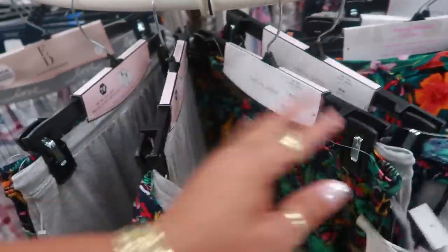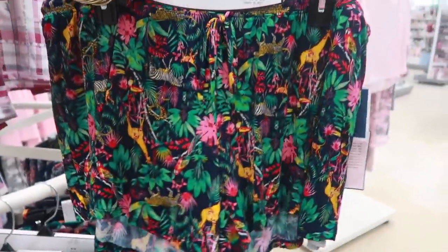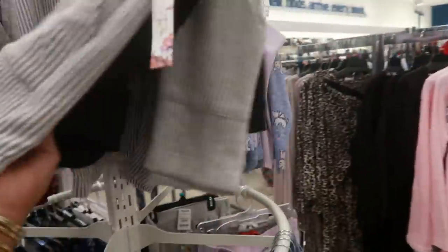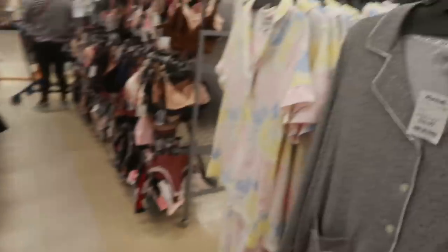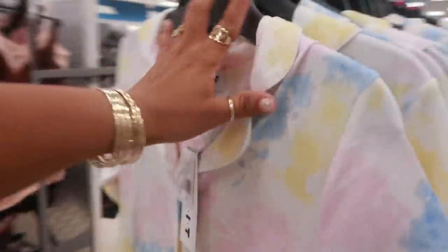I don't see my size though — these are mediums or extra small. If I could find a large or extra large, I would get them. Oh, this one is extra large. I might get these. Some with some cats on it and some little dogs. Some cute little tie-dye pajama set right here. Love the spring colors — little pastel. $16.99.